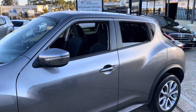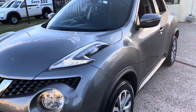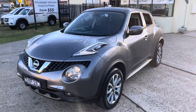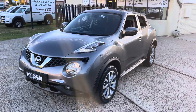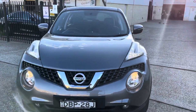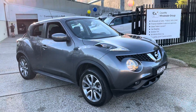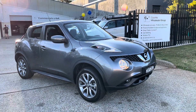We ask that you contact us on 6581 2881, or come on down to 15 Earl Road, Port Macquarie, so you may inspect this Nissan Juke, have a test drive. Certainly you'll be more than impressed, and of course we will look after you.